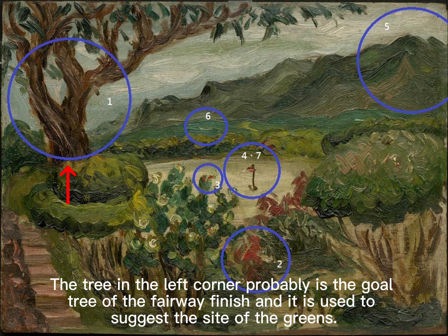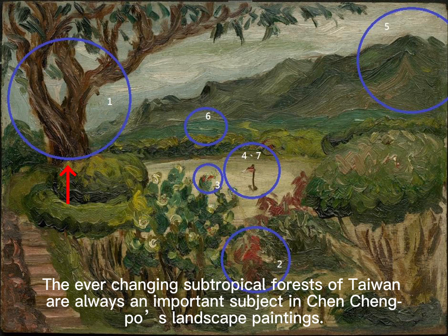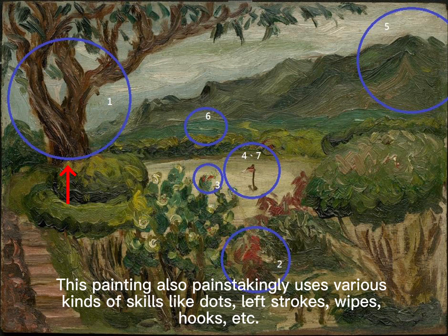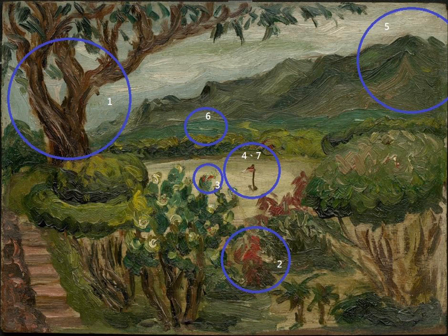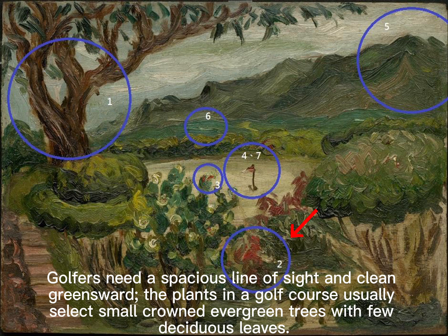The tree in the left corner is probably the gold tree of the fairway finish, used to suggest the side of the greens. The ever-changing subtropical forests of Taiwan are always an important subject in Chun Chun Puo's landscape paintings. This painting painstakingly uses various kinds of skills — like dots, left strokes, wipes, and hooks — to represent the lines of trunks and branches, different tree crown shapes, and forms of leaves.